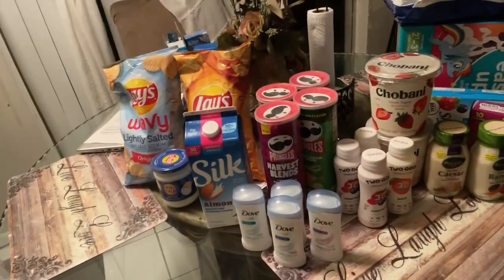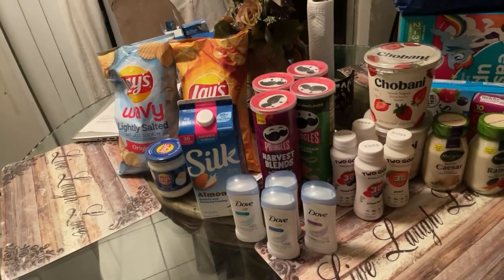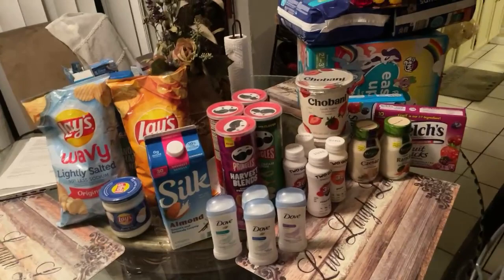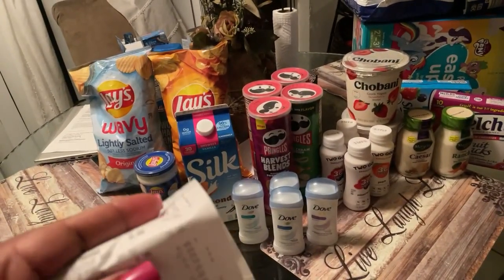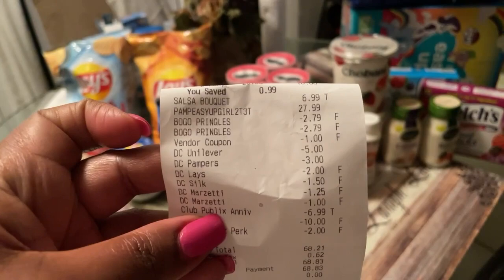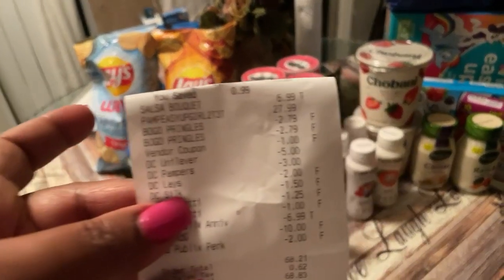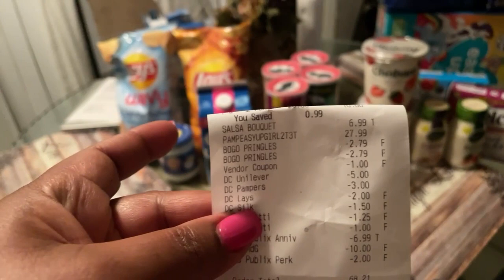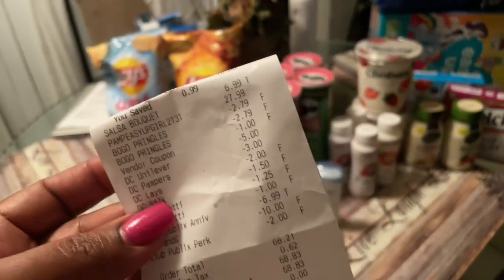My budget for this week — I didn't want to spend any money but 100 or less. I spent 68 dollars total between Publix and CVS, with CVS being only 2 dollars and 76 cents, so about 65 dollars overall — which is not bad because I didn't really need anything else. After all the digitals came off, look at this beautiful receipt. The Pringles — when you buy two you get two for free, and they're 2.79 each. Pringles used to be 1.50 — how did it get to 2.79?